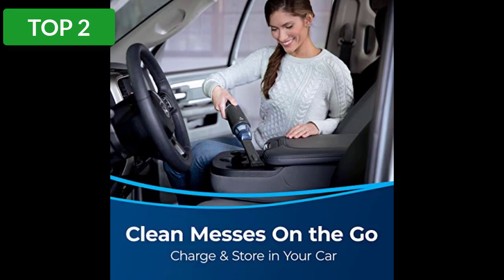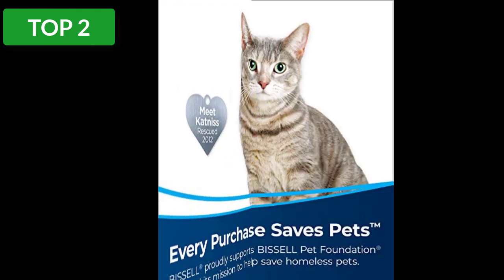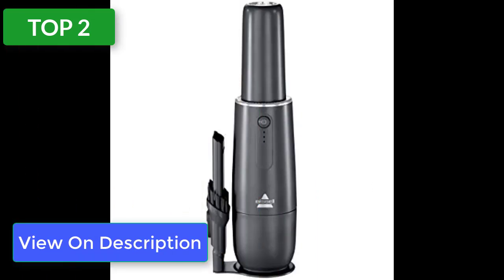USB charging means you can charge this vacuum with your vehicle if it has a USB port. It doesn't come with many accessories — only a two-in-one crevice tool and dusting brush. We found it would pick up dust and light dirt, but couldn't get sand out of the crevices of a floor mat and didn't get seats very clean.